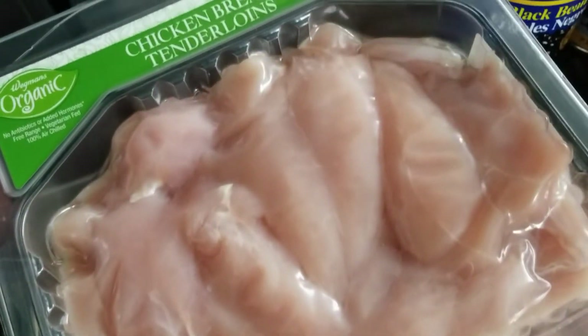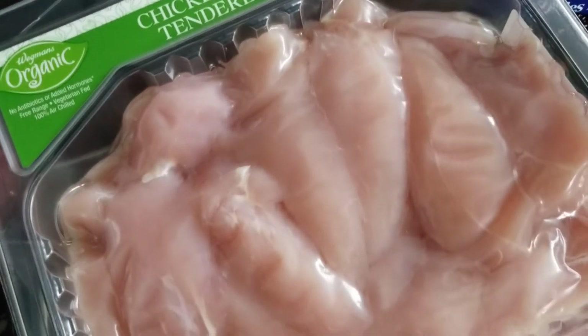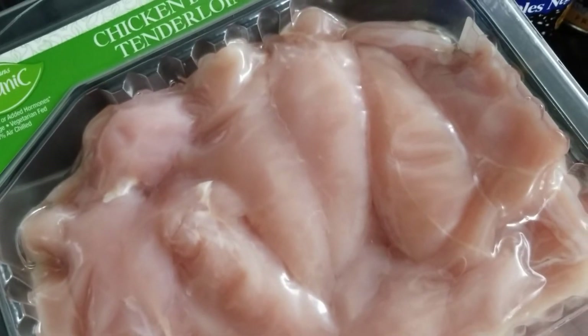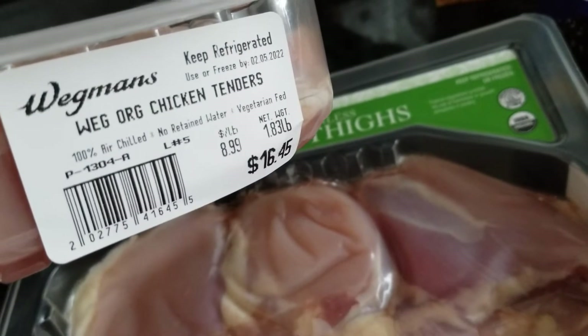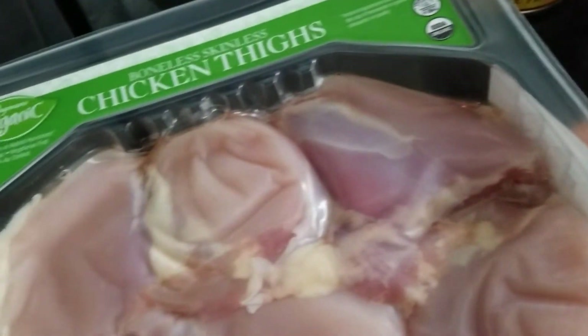I picked up the chicken breast tenderloins — we'll do fajitas with those. I do need to go back and get peppers and some sour cream, things you forget when you're in Wegmans on a Sunday afternoon. Just keeping an eye on prices — chicken tenders were $16.45 for almost two pounds.